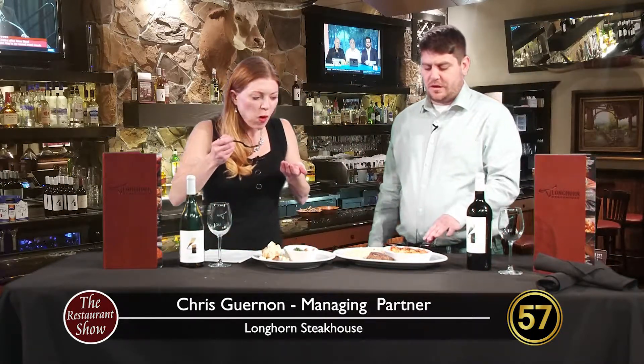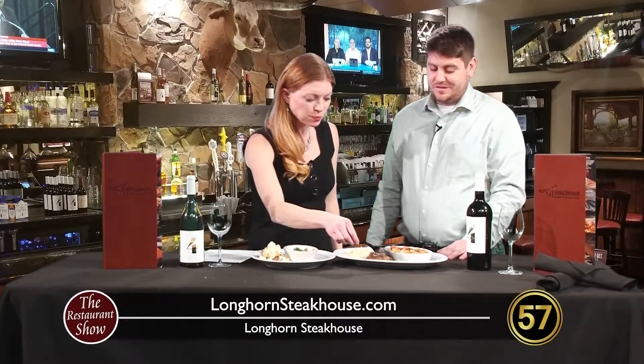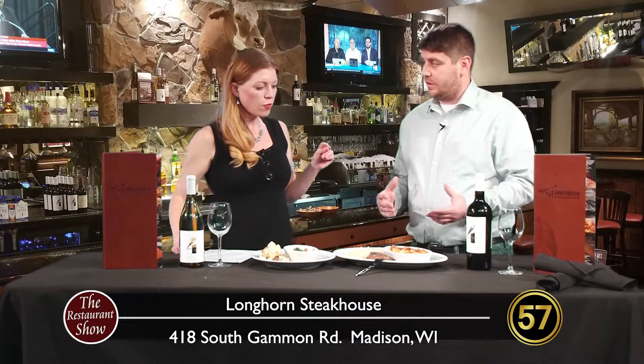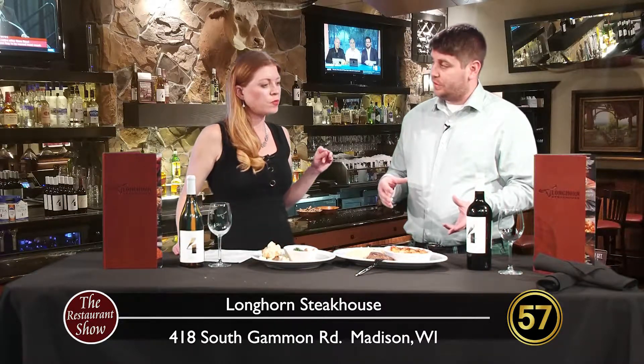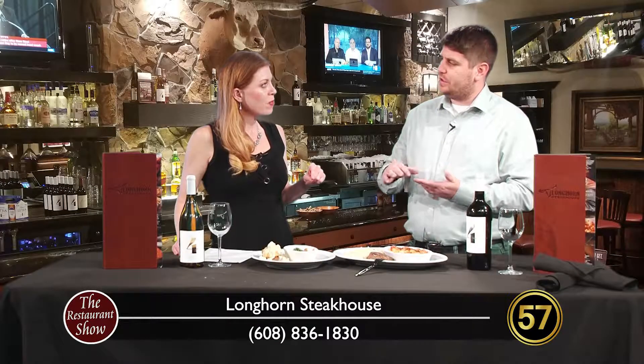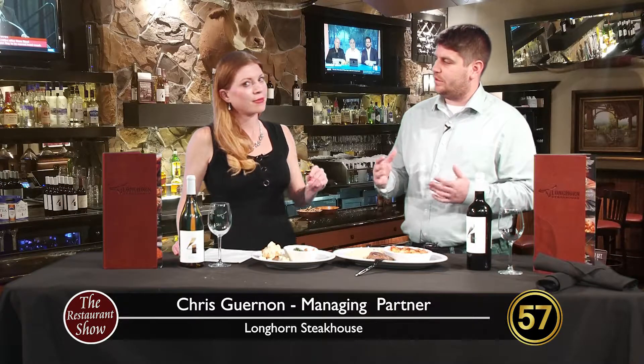You guys even have good mac and cheese — you do it all! Mixed in here are our corkscrew pasta noodles with a four cheese sauce. We put in shrimp, garlic and onion, and lobster meat, mix all that up, put it in the gratin, and toast it with provolone cheese and parmesan breadcrumbs on top for that golden brown crust.